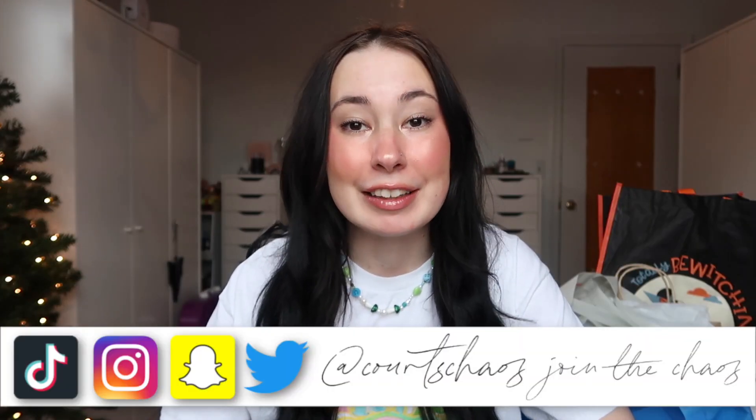Hey guys, I'm Courtney and I'm having a quarter life crisis on the internet. Welcome to the chaos. For today's video, we are going to be answering a question: where is the best place to buy fidget toys? A very sought out question as you could imagine. Being a full grown adult that has made a career out of opening kids toys...